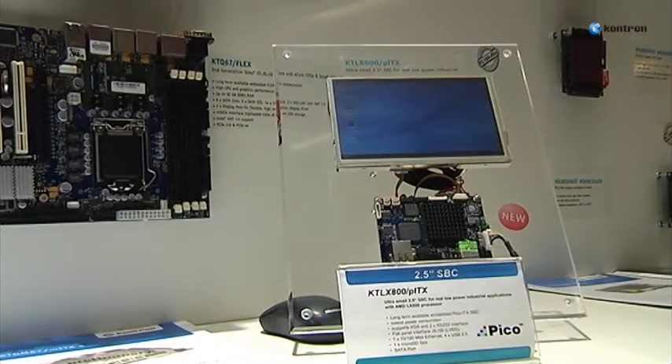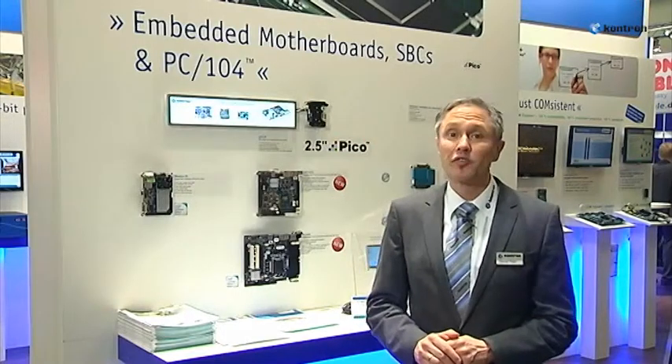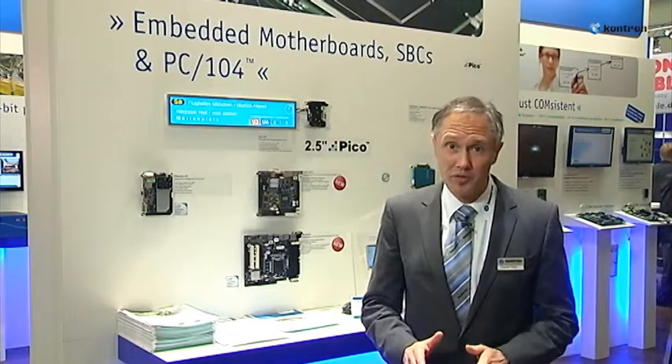It offers 4x USB, 100 megabit Ethernet, SATA and LVDS signal output via GILI 30 interface for flat panels. Very important for industrial applications is the support for the VGA — means analog RGB interface — and 2x RS232. So this board is the perfect fit for space and power saving applications, especially in an industrial automation environment.